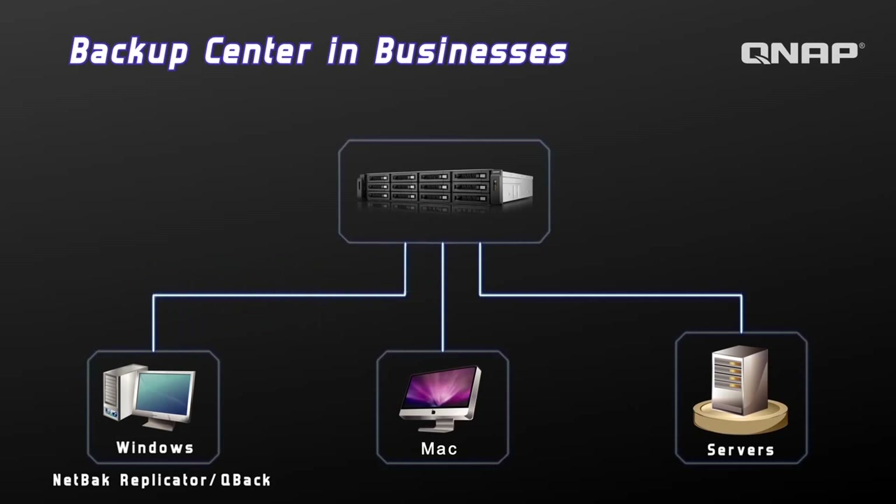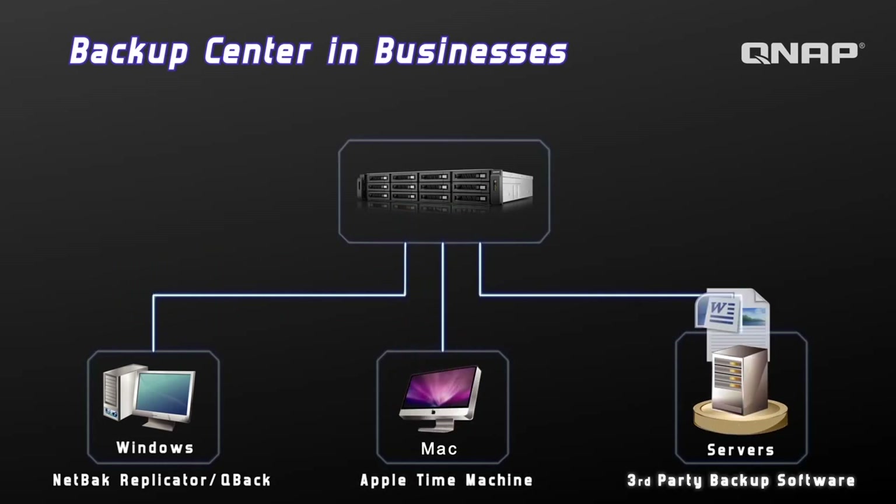With QBack, backup through WebDAV and FTP can be done. Also, Snapshot is supported. For Macs, Apple Time Machine is supported. And if third-party backup software is used, the NAS supports an array of popular backup software.